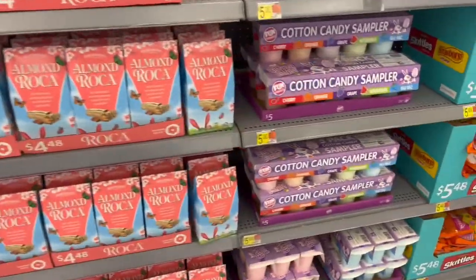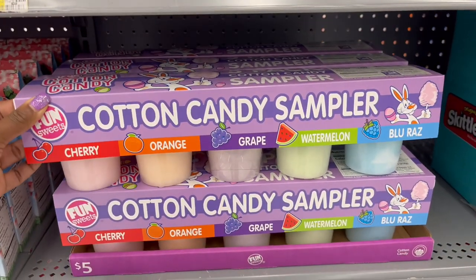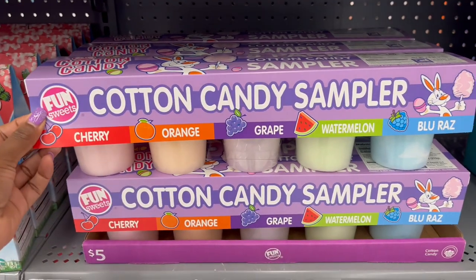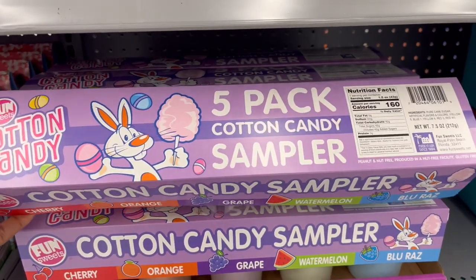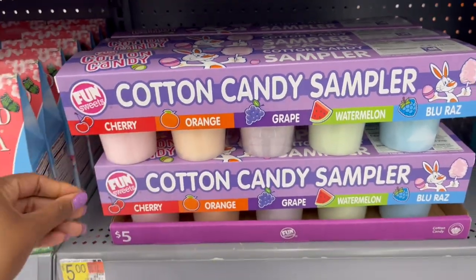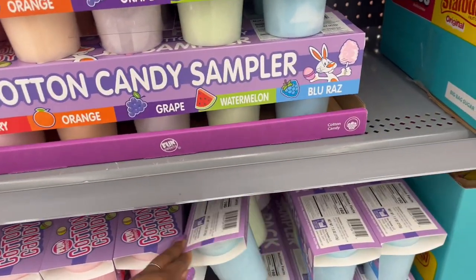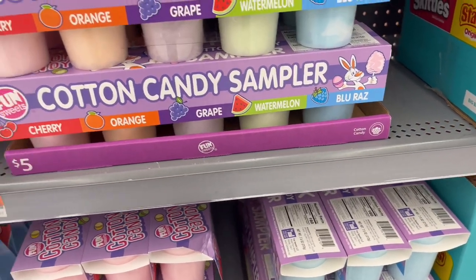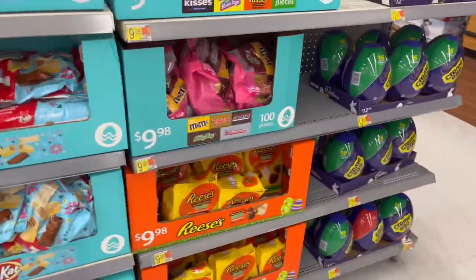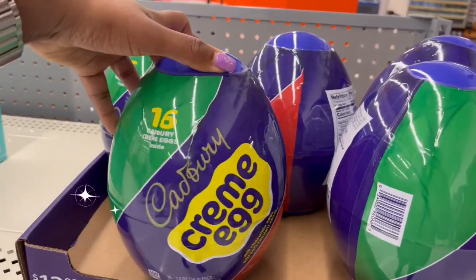What we saw earlier said it was five dollars and the cotton candy sampler — this is that sampler — with cherry, orange, grape, watermelon, and blue raz. So this one is a five-pack. I like that one, the sampler. More sampler ones down here.